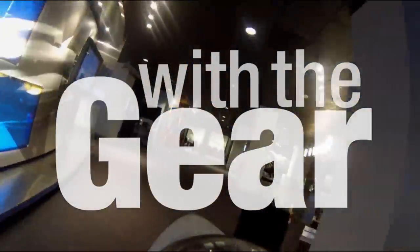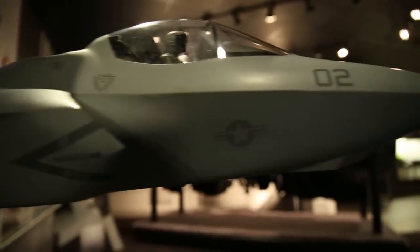We're at Lockheed Martin's Fighter Demonstration Center, learning about the F-35 Demonstrator.